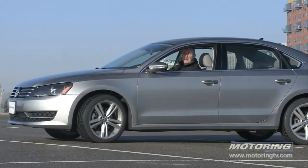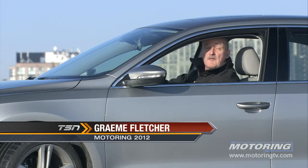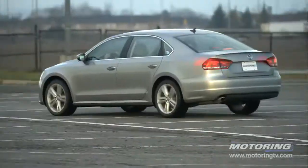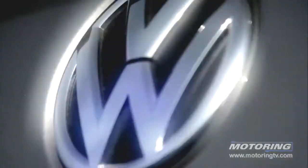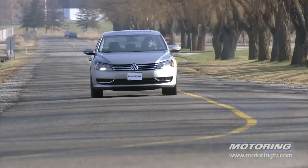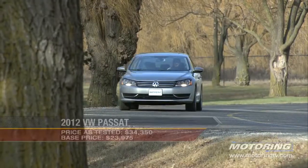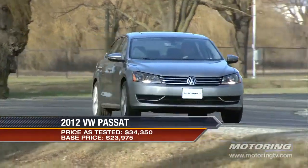It's always played second fiddle to its German competitors. On this edition of Test Drive: the Volkswagen Passat. In redesigning the Passat, Volkswagen tackled its key competition head-on — most had a distinct size advantage. The first impression of the new car is one of substance and size.